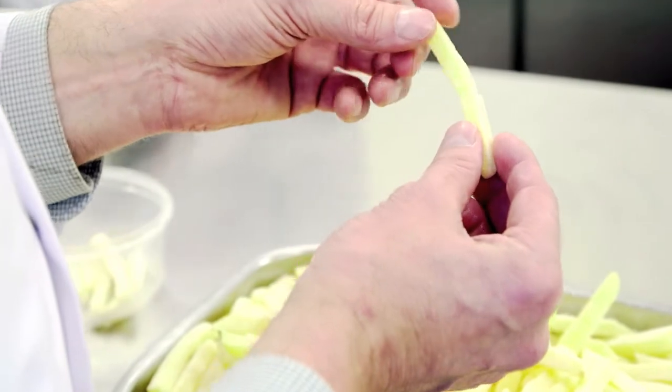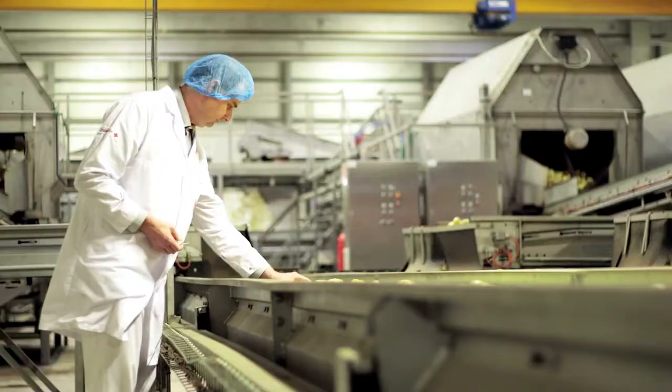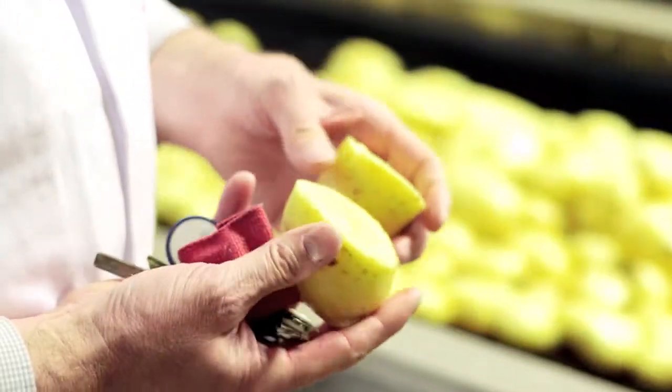We had a practical problem in cutting the chips — the individual battens would break. In the past, we had heated the potatoes in order to prevent this breakage.